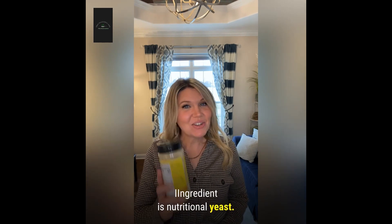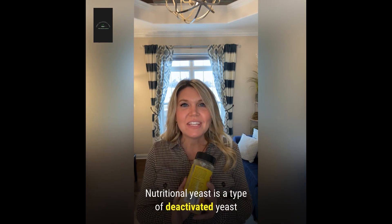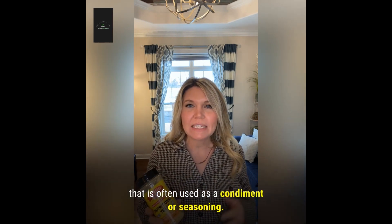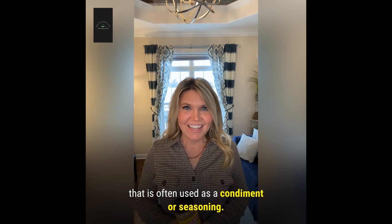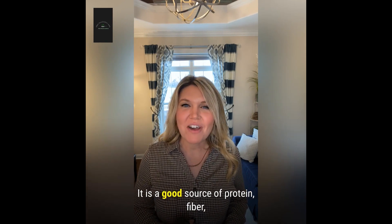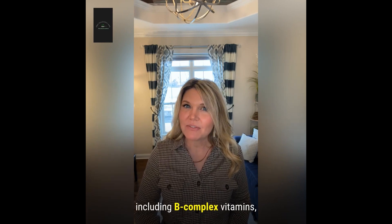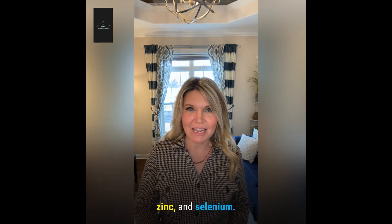Today's ingredient is nutritional yeast. Nutritional yeast is a type of deactivated yeast that is often used as a condiment or seasoning. It is a good source of protein, fiber, and various vitamins and minerals, including B-complex vitamins, zinc, and selenium.